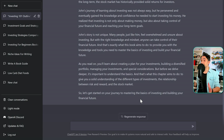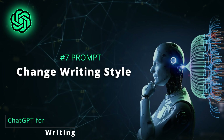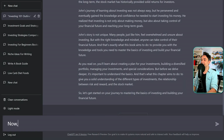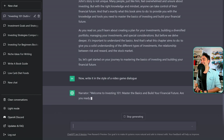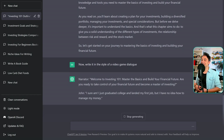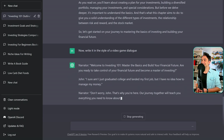Now let's say you went through the chapter and you think everything is fine — the text, the ideas, the structure — but you didn't like the style. You can change it using a follow-up prompt: 'Now write it in the style of a video game dialogue.' Now we have NPC and player characters — this is really funny! You can stop the generation by clicking here so you don't waste resources.